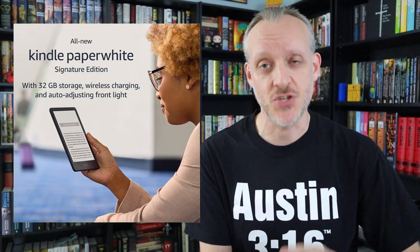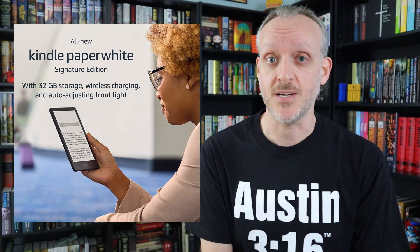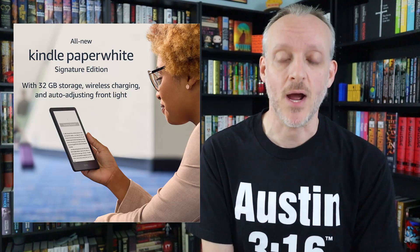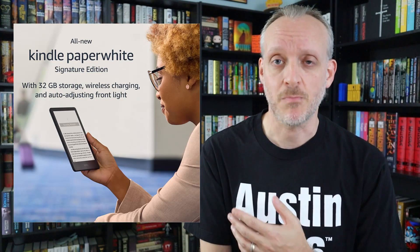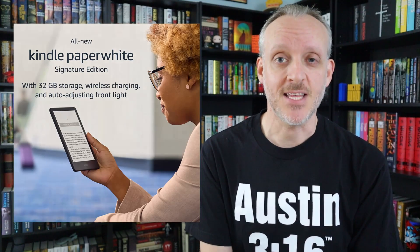The Paperwhite Signature Edition — the fifth-generation model released at the same time — is $189, and there are no ads to pay to remove; it's just $189. The only difference from the standard 5th Gen Paperwhite is that it has 32 gigabytes of space, which is great if you do a lot of Audible audiobooks. It also has auto brightness — with the Oasis, the auto brightness finally got it right, adjusting perfectly no matter the lighting around you. And this is the version that offers wireless charging, which may be worth the extra cost if that matters to you.